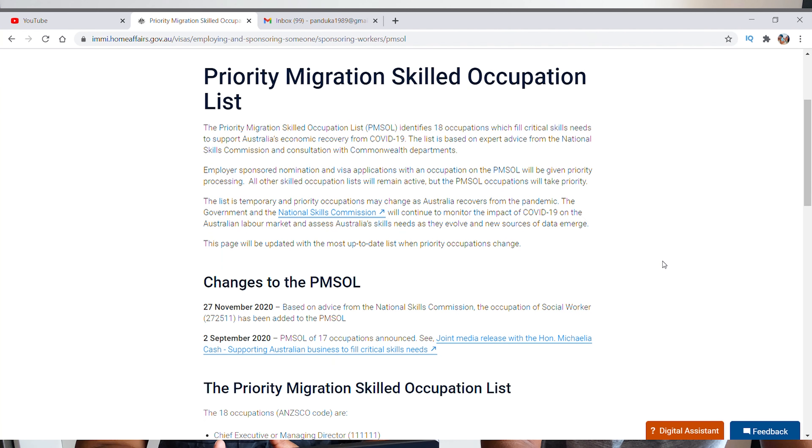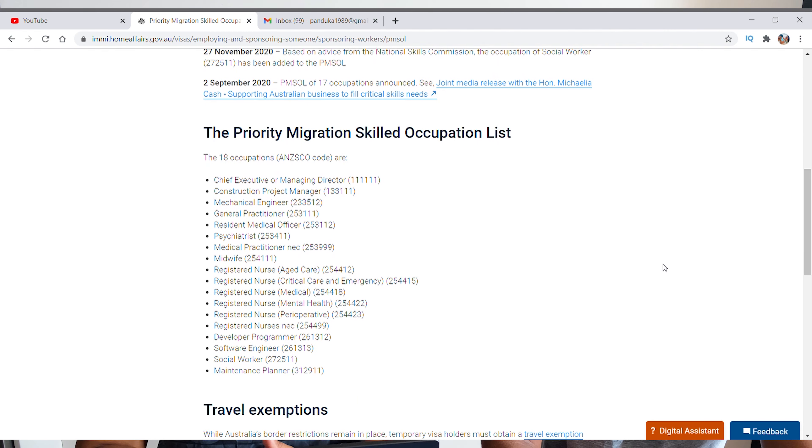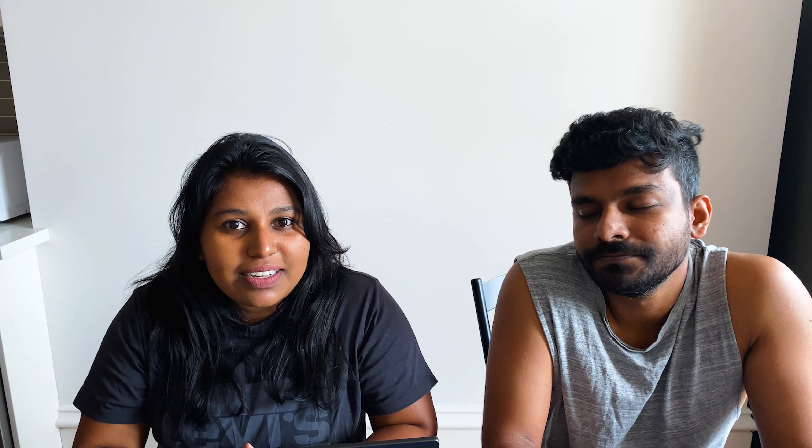Luckily, my occupation as a software engineer is on the priority migration skill list. So we started applying for jobs, and it took a few months, but I managed to land two offers. With that offer, we applied for our exemption again under both the critical skills and compassionate reasons categories.